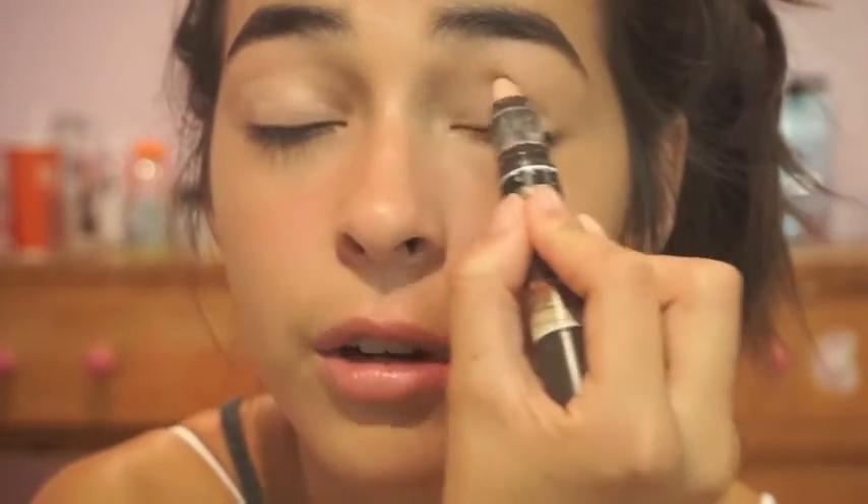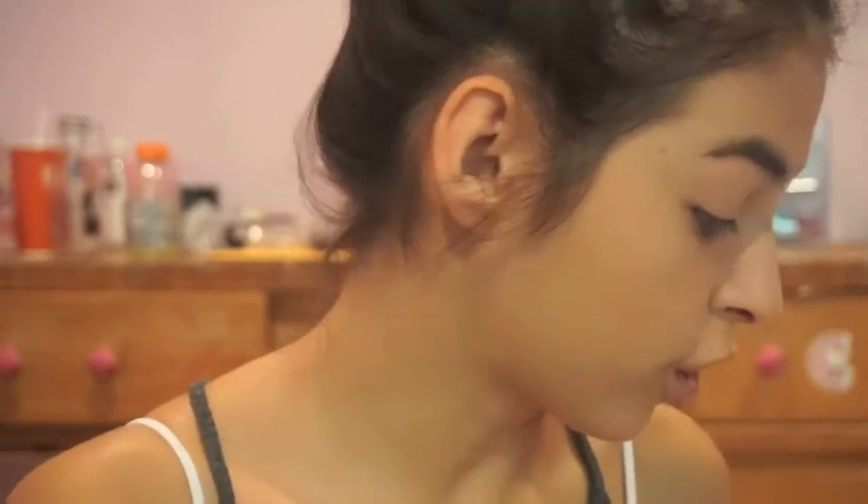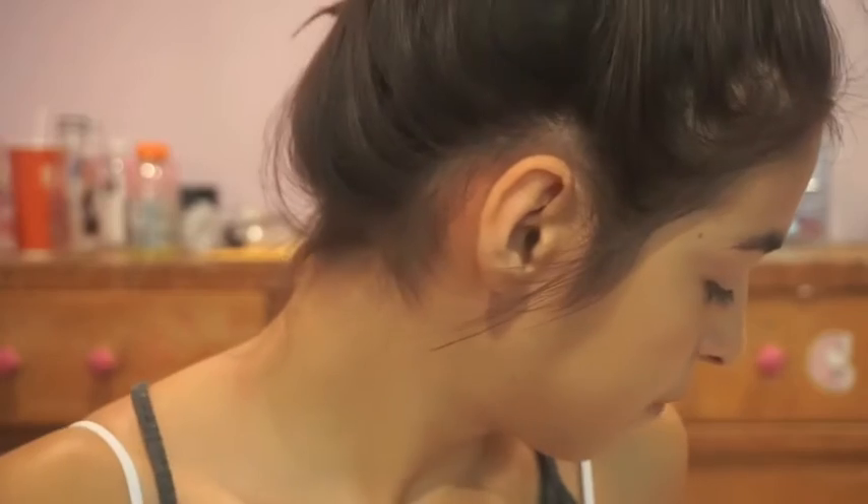My eyebrows look dark because they naturally are, nothing I can do! Now I'm going to be doing a very dramatic eye look, so I have to prime my eyes first with the Tarte CC Play Eye Primer. We're going for a very gold smoky kind of look, so this is going to take some time. I'm using the same MAC paint pot that I used in my last everyday school makeup tutorial in 'Two Cents' as the base.